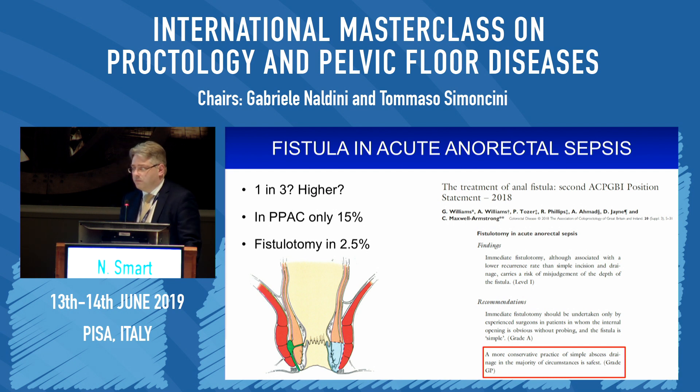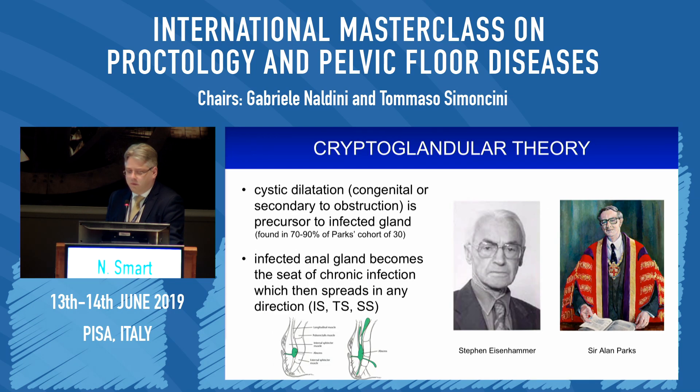It goes back to the old saying: primum non nocere — do no harm. There are other reasons too. The cryptoglandular theory of why abscesses turn into fistulas was alluded to earlier — the cystic dilatation described in Parks's cohort in the 1960s, postulated even before that by Stephen Eisenhammer, the South African surgeon. The infected anal gland allows infection to travel in any direction and form that fistula.